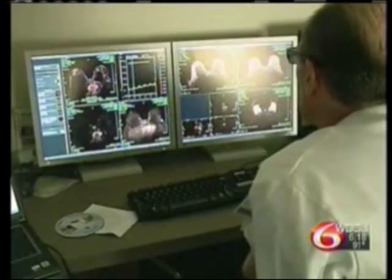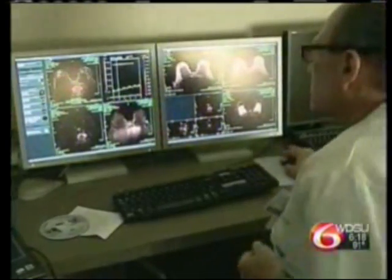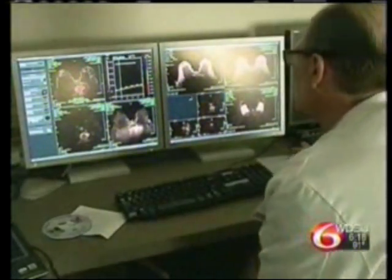The better the clarity, the better the detail, the better chance that a patient's going to be accurately diagnosed. The scan also non-invasively helps doctors clearly diagnose problems in breast, abdomen, and chest.